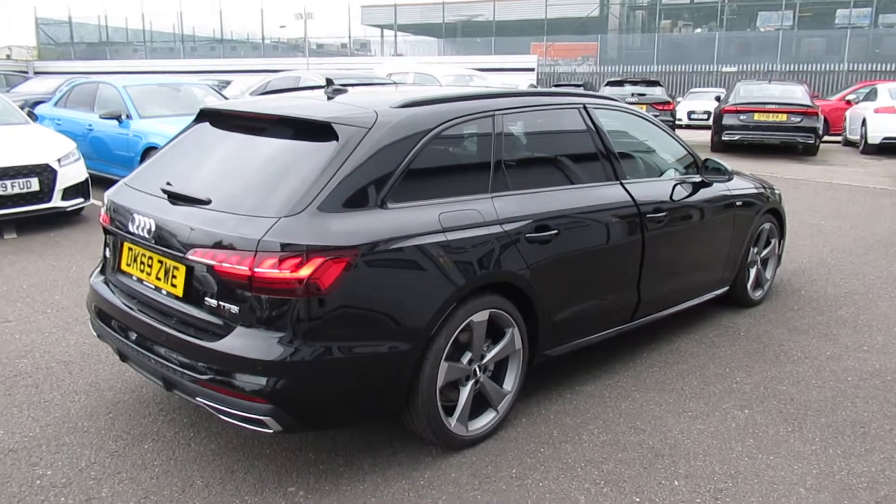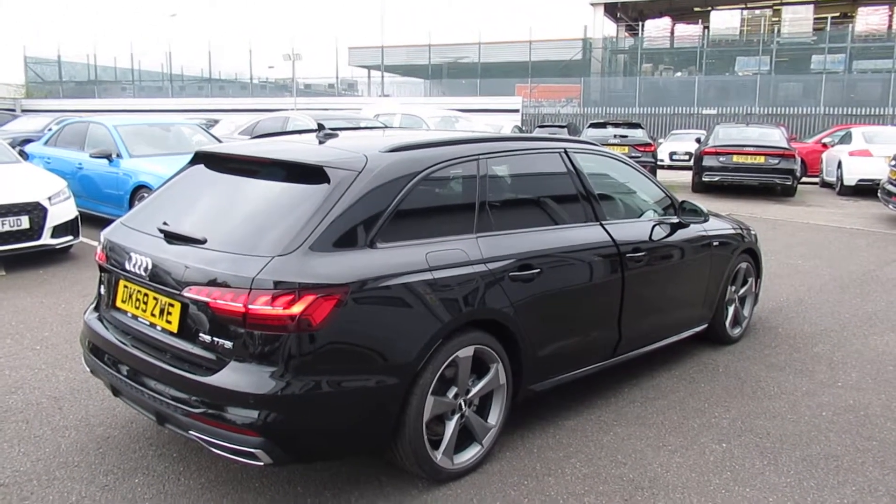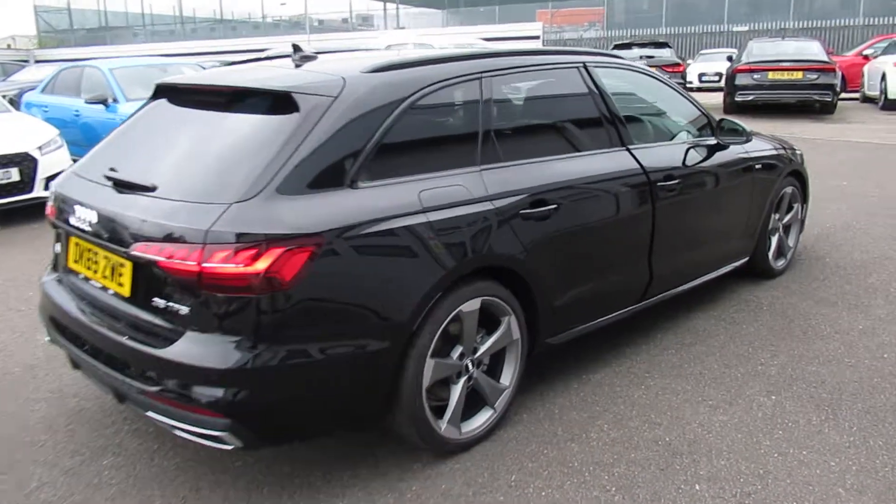Now this is an Audi Approved vehicle, so you will get the 145-point check, a remainder of the manufacturer's warranty and a remainder of the manufacturer's roadside assistance.